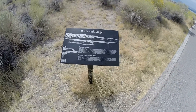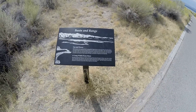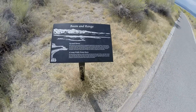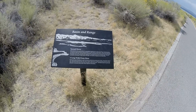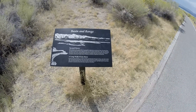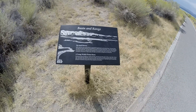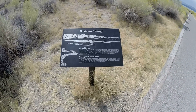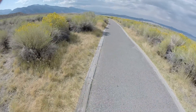Moving east across Nevada, you'd eventually reach the Great Salt Lake in Utah — a sister to Mono Lake. Great Salt Lake, like Mono Lake, has no outlets and mirrors a similar geography along the western edge of the Rocky Mountains, the eastern boundary of the Great Basin. Both lakes harbor exceptionally productive ecosystems and provide critical migratory bird habitat.